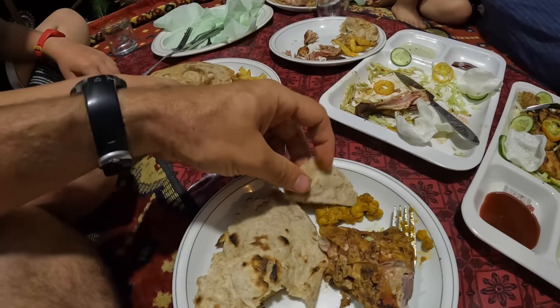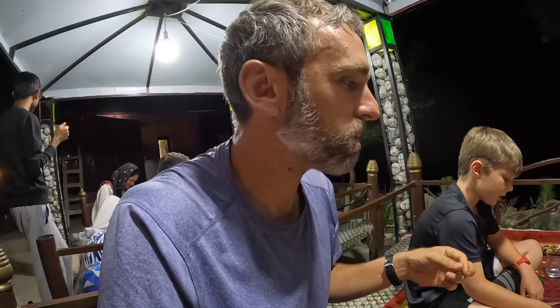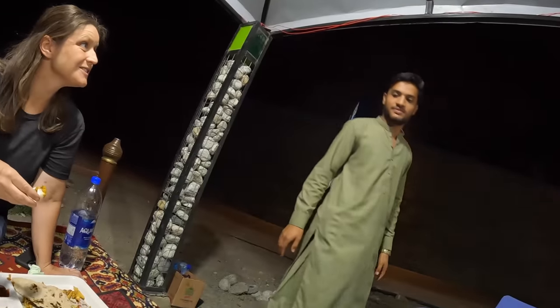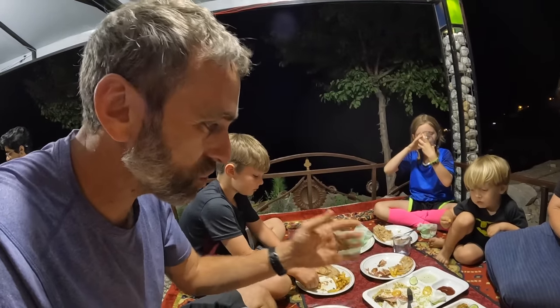Going for the dal — quite delicious. What a meal. The barbecue and chicken options here in the Hunza Valley are quite delicious. The total came to 5,080 rupees for this big feast.